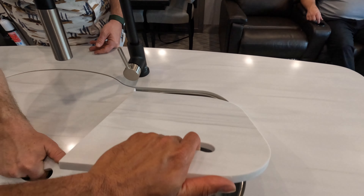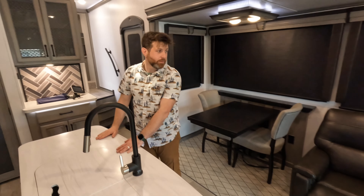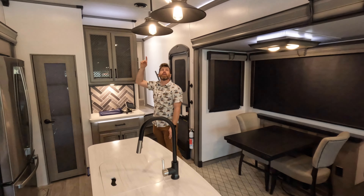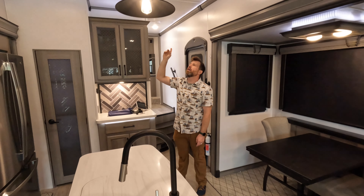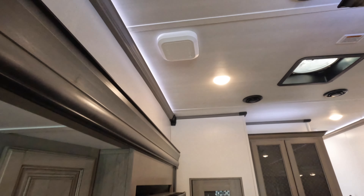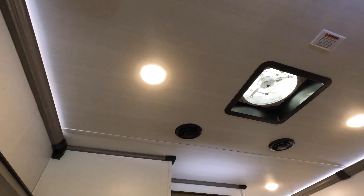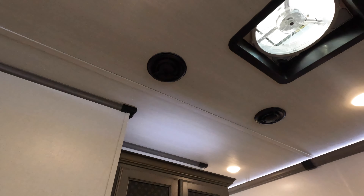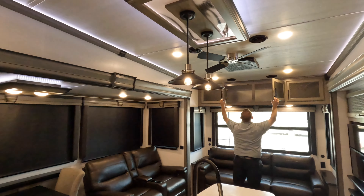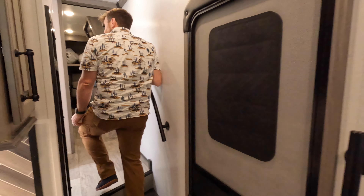It's a double basin. You got the JBL speakers throughout. You got the Winegard Gateway — that's a Wi-Fi extender booster, which is nice. And then these actually aren't speakers — these are ducted AC vents. There's a fancy pantry in here. That's a lot of rice-a-roni. I mean, I like rice-a-roni.